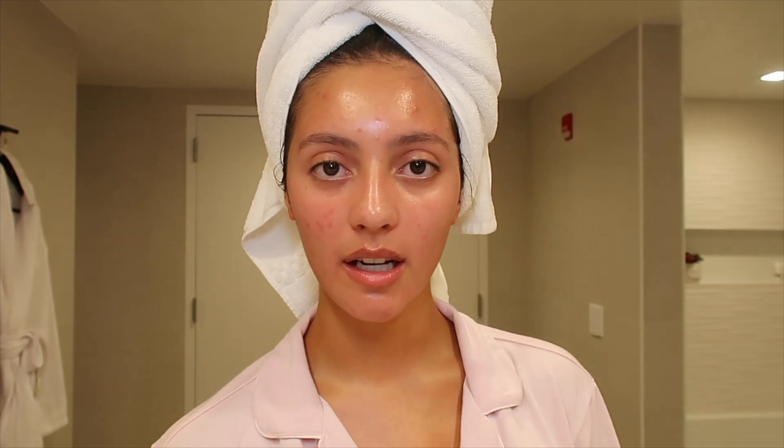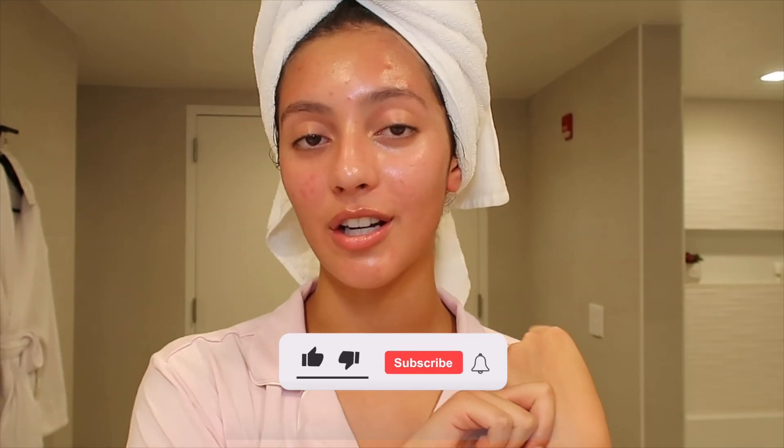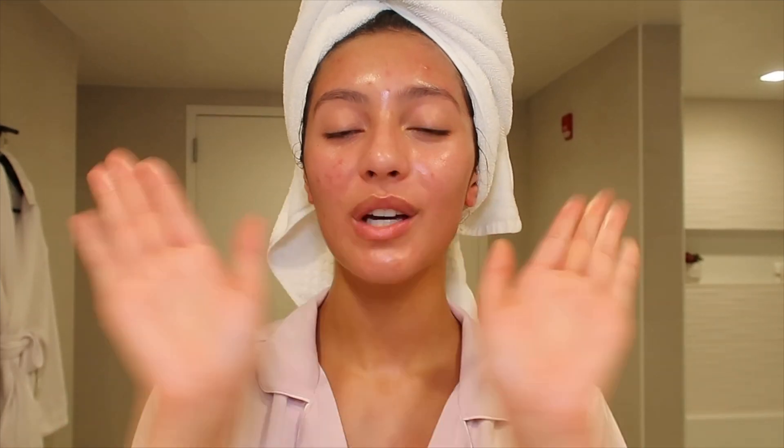I had a little video idea I wanted to run by you guys — I have so many skincare tools and I didn't include them in this video because I wanted to make a whole separate video about all of my skincare tools. Let me know what you think down in the comments. Make sure to subscribe to my channel, like this video, turn on post notifications, and comment anything. You know what to do, and I will see you guys in the next one. Bye!